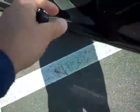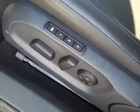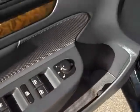You have the key fob here. It's a power driver seat with memory set up, so you can actually program this for three different drivers. Power windows, power locks, power mirrors.